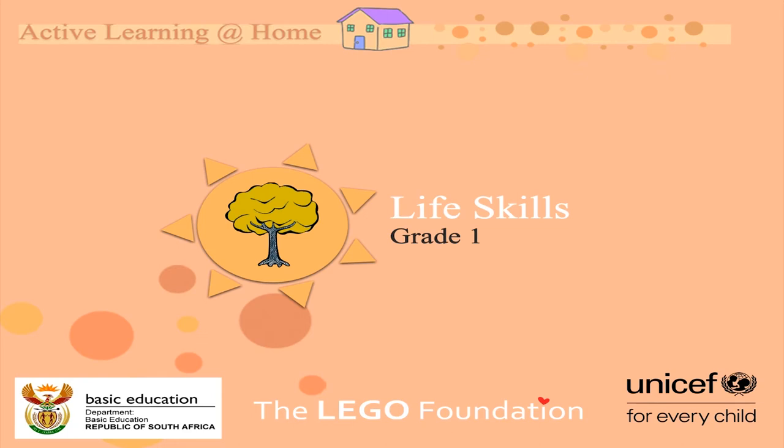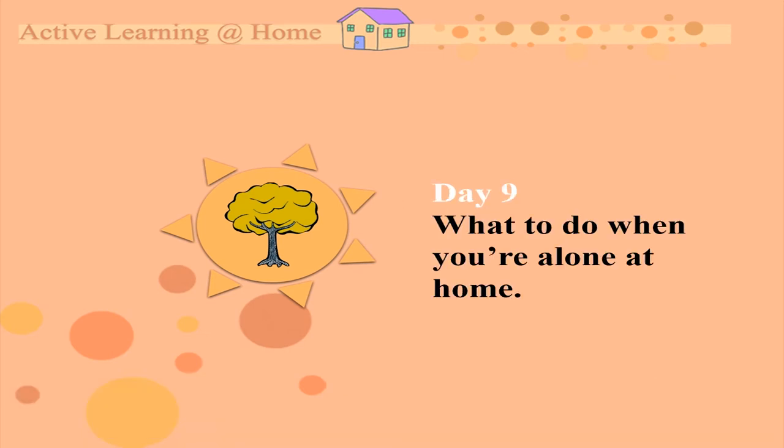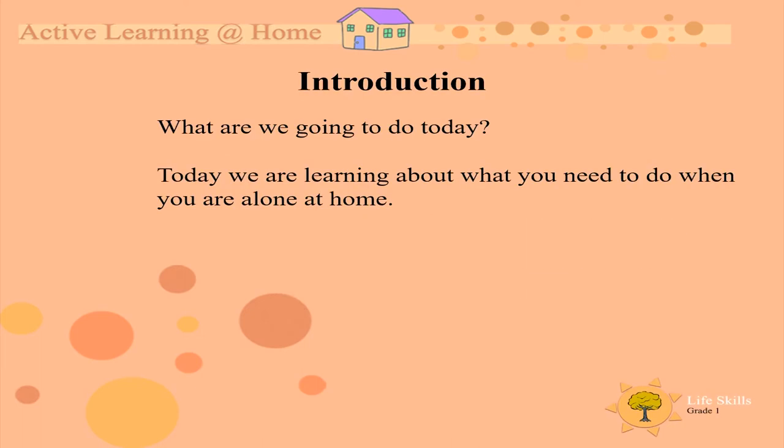Hello, great ones, mommies and daddies. Welcome to another active learning at home life skills lesson. I hope you're excited. The topic is what to do when you're alone at home. Today we are learning about what you need to do when you're alone at home.